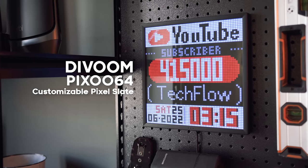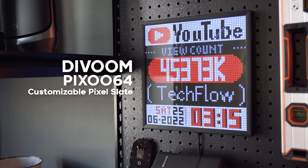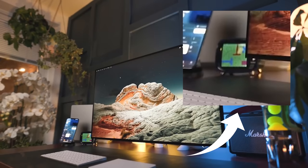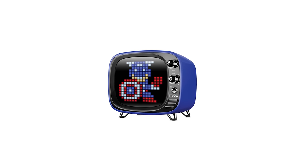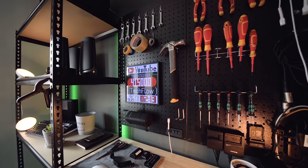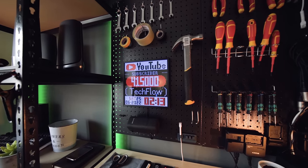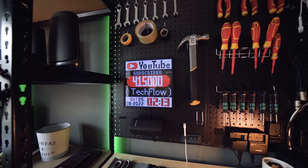Coming in at number three, we have the Divoom Pixoo 64. This comes in at £149 — pretty premium, but you will see why in just a second. Long-time viewers of TechFlow will know that in the background of a few of our videos over the past four years, we've had the Divoom Tivo. If you know, you know. This is basically a pixel art creator — a slab that you can set up in black with loads of pixels on it, and you can have it do whatever you would like it to.